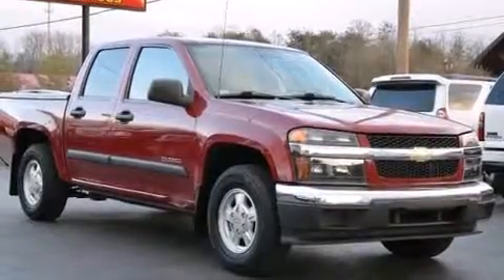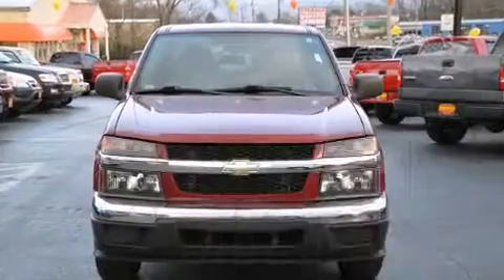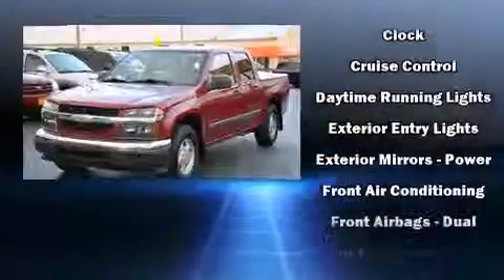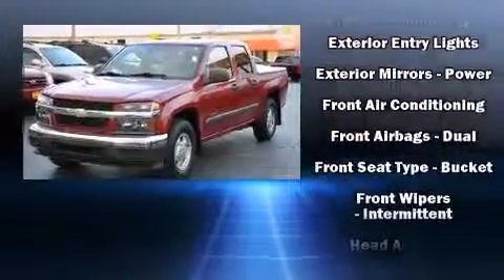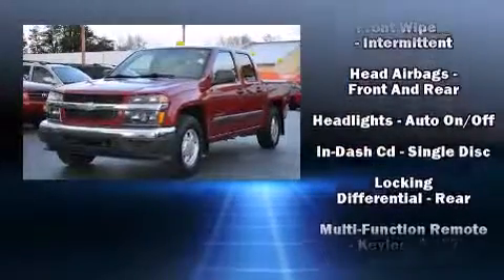You're going to love the 2004 Chevrolet Colorado. All of the following features are included: a tachometer, a rear step bumper, fully automatic headlights, and a split folding rear seat. Premium sound drive with six speakers provides you and your passengers a sensational audio experience.